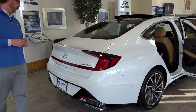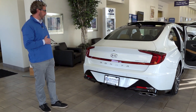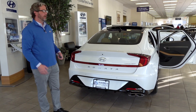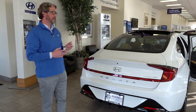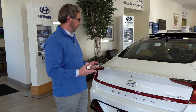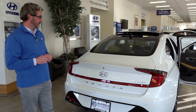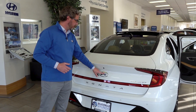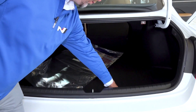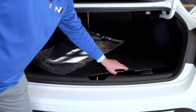Coming around to the back of the vehicle, you'll notice the styling is just as impressive as the rest of the vehicle. You've got your backup camera and parking sensors on this example. This car also has a smart trunk release — if I've got the key in my pocket and walk up to the rear, it senses it and automatically pops the trunk open. There's also a button on the logo. Plenty of room for storage, and underneath we've got a spare tire, jack, and additional storage space.